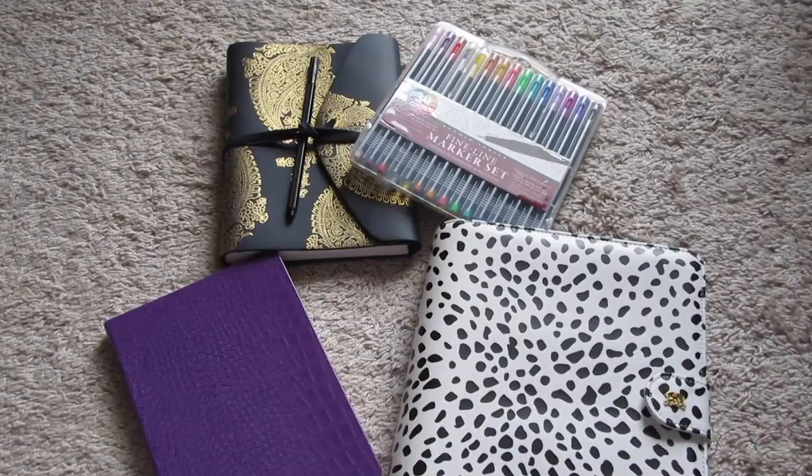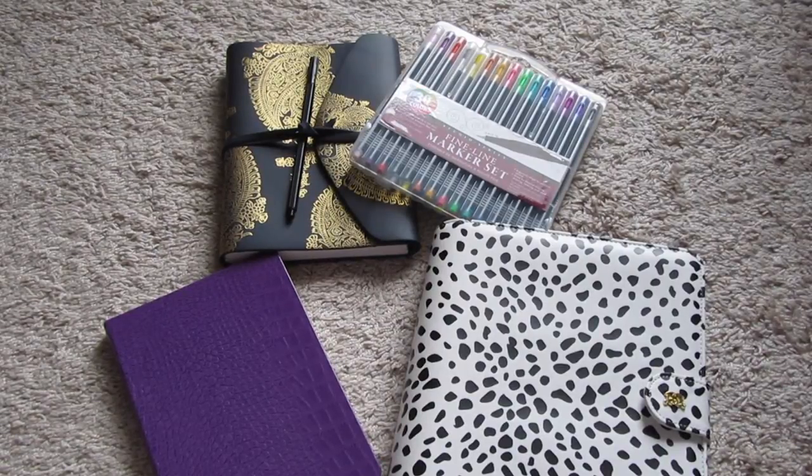Hi guys, it's Ashley. Thank you so much for joining me back on my channel. Today I wanted to do a 2017 planner setup. Happy new year — we have reached 2017 finally. One of my biggest resolutions and goals this year is to become better organized and to plan my life to a T. So this is my planner setup, all the things I'll be using for the year.